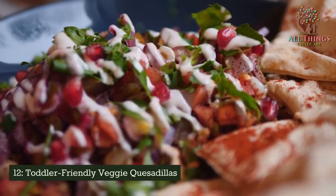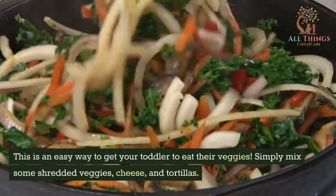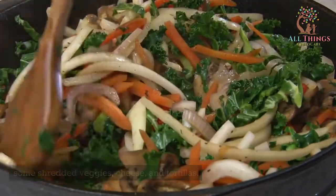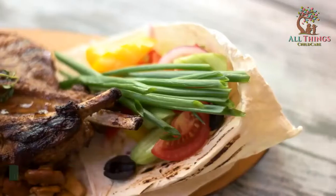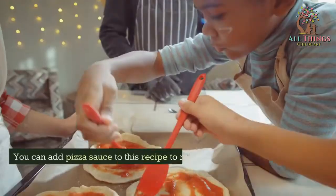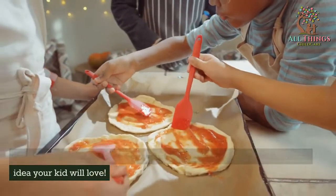Toddler-Friendly Veggie Quesadillas. This is an easy way to get your toddler to eat their veggies. Simply mix some shredded veggies, cheese, and tortillas, then cook the quesadillas in a frying pan. It's a great way for kids to get their veggies and cheese. You can add pizza sauce to this recipe to make a good easy toddler lunch idea your kid will love.